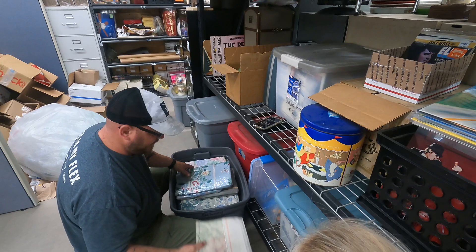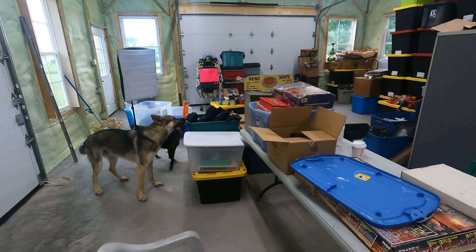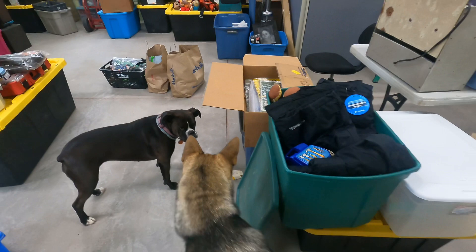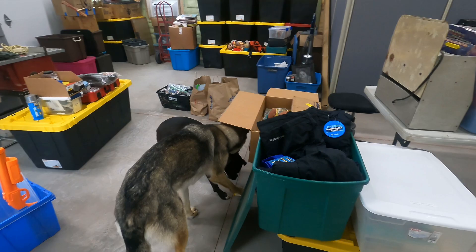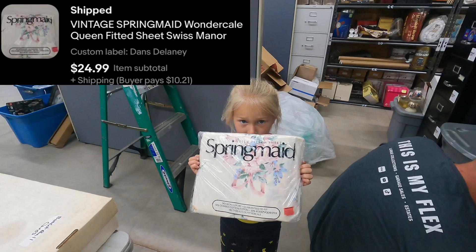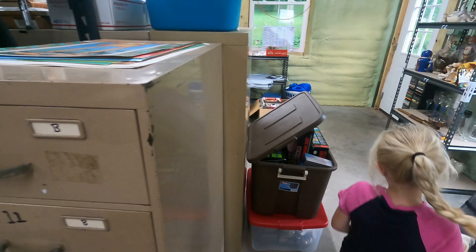Paul is in the bedding tote looking for a Spring Maid Wonder Scale queen fitted sheet. While he's doing that the dogs are fighting over an old Burger King toy. There it is — that fitted sheet is over $25 plus shipping, so that's a good one.